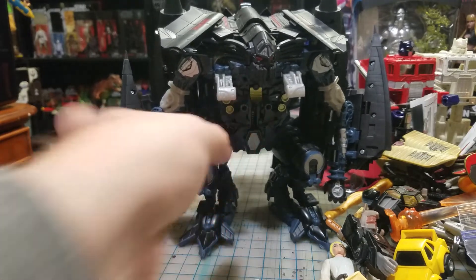I might have to do something to raise up one of those shelves because there's a lot of dead space in those two shelves. But back to the toys.